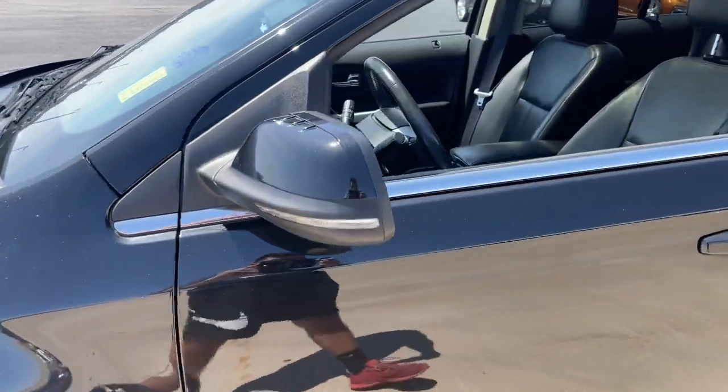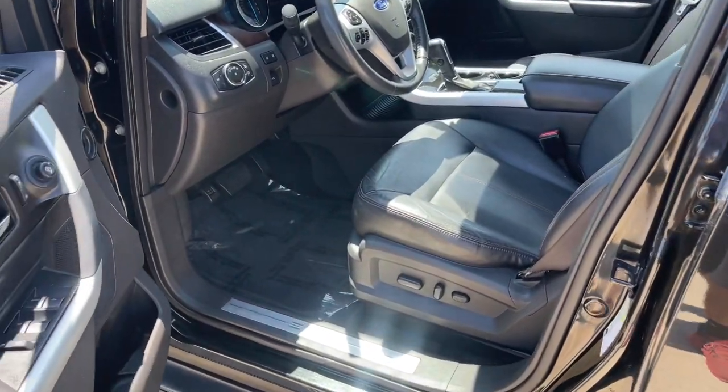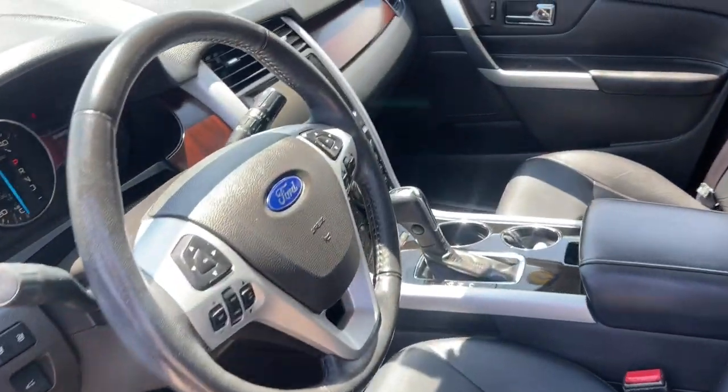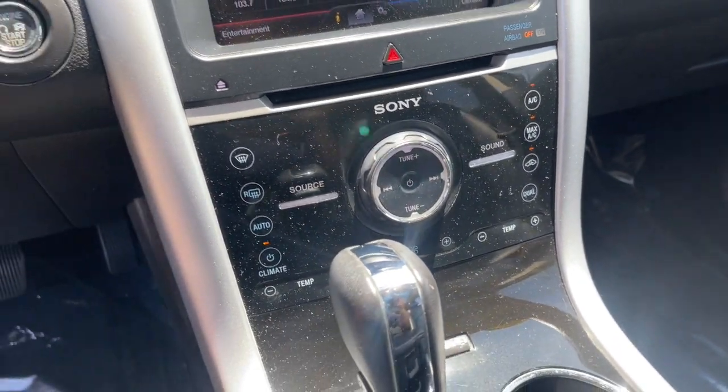This midsize SUV blends capability, comfort, and versatility to infuse every adventure with confidence and make it easier to keep up with the demands of your busy life. The following are some of this vehicle's highlighted options.